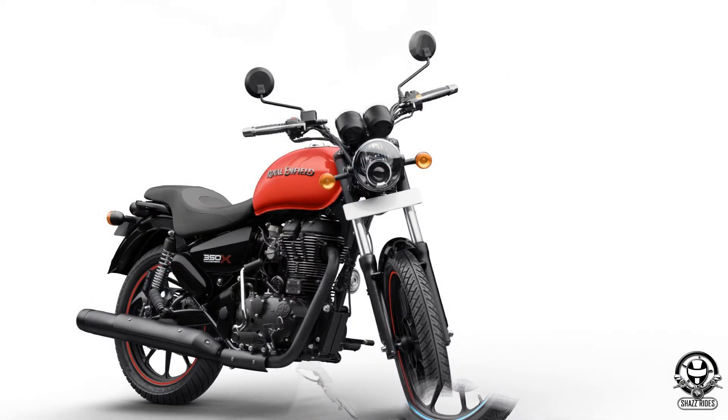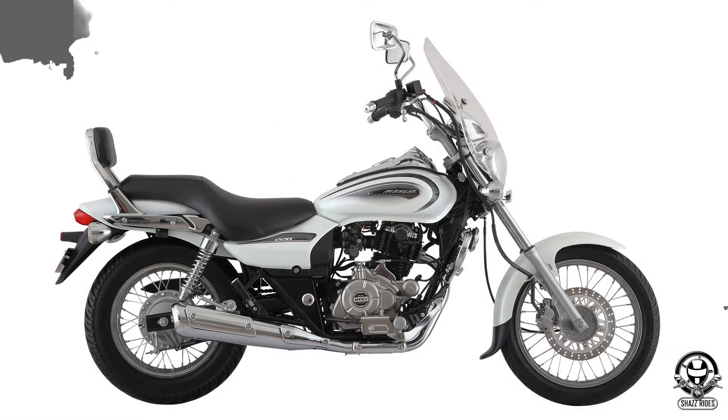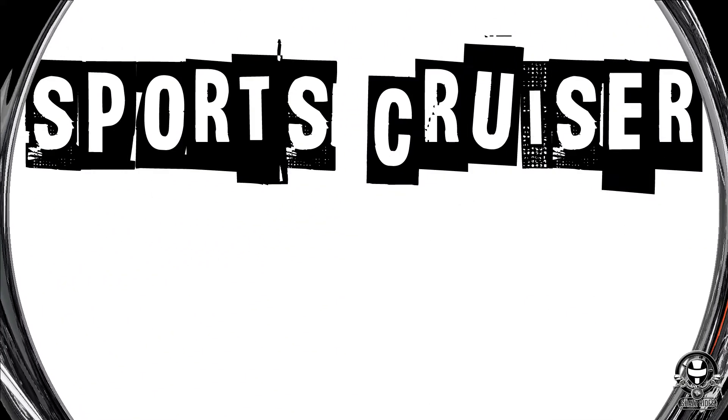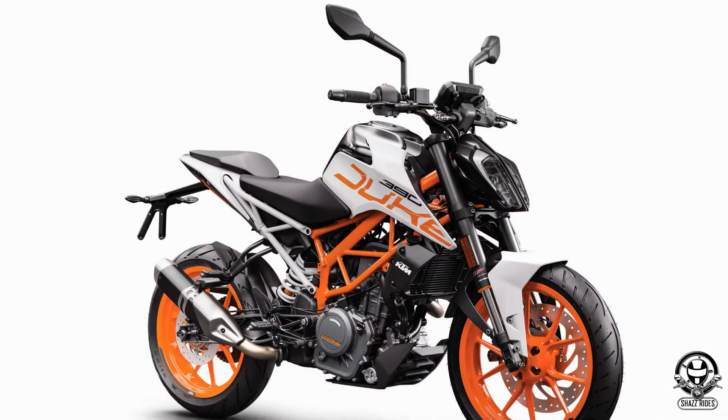Looking at the Cruiser bike category, the next one is the Sports Cruiser. Long distance travel — it is a great comfort and great performance bike. For example: Bajaj Dominar 400 and KTM Duke 390. These bikes are considered sports cruisers.